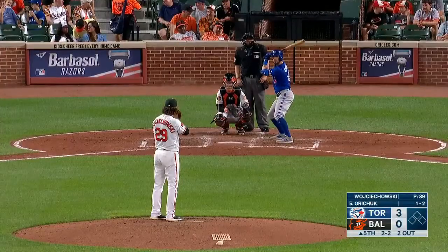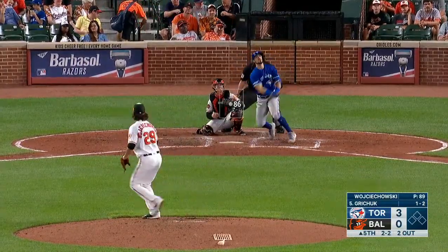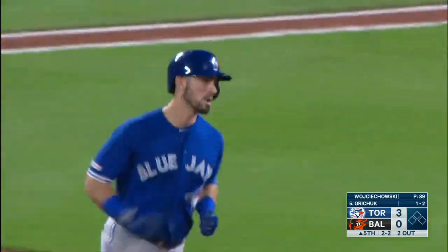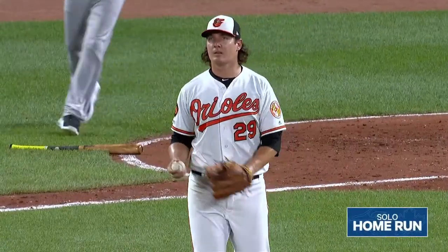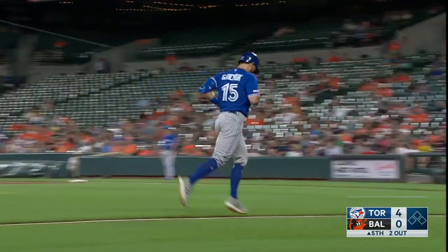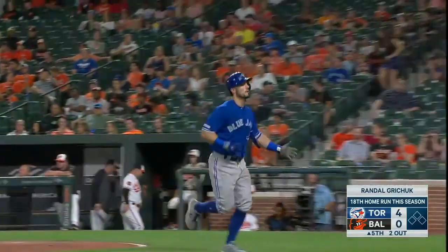Tonight they're facing off. There's a deep drive to left field — get out of here, ball — this ball is going to go, home run! Randall Gritchett — he loves hitting against the Orioles. Remember, he was having some problems with the knee, and wouldn't you know it, two pitches later Randall's going to hit his 18th home run.